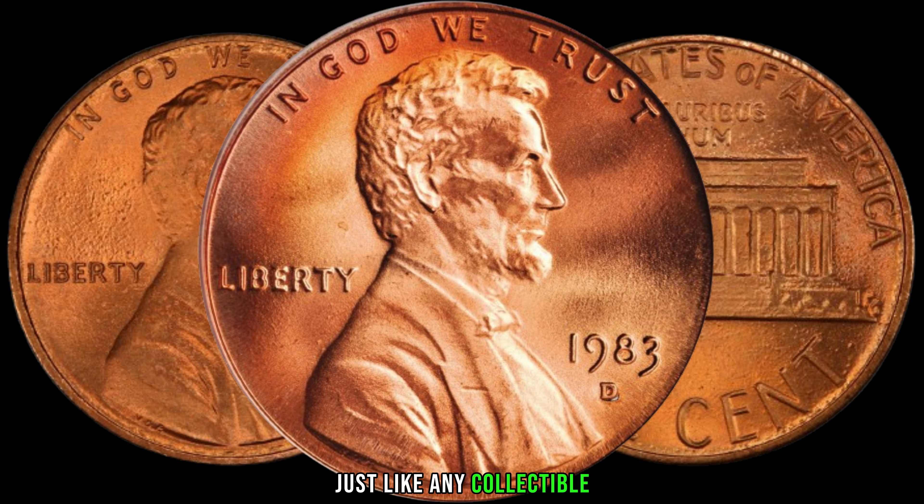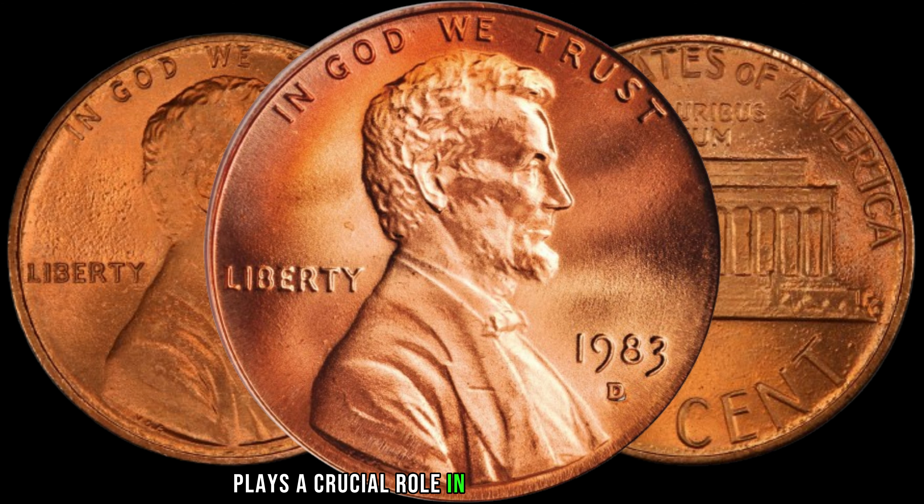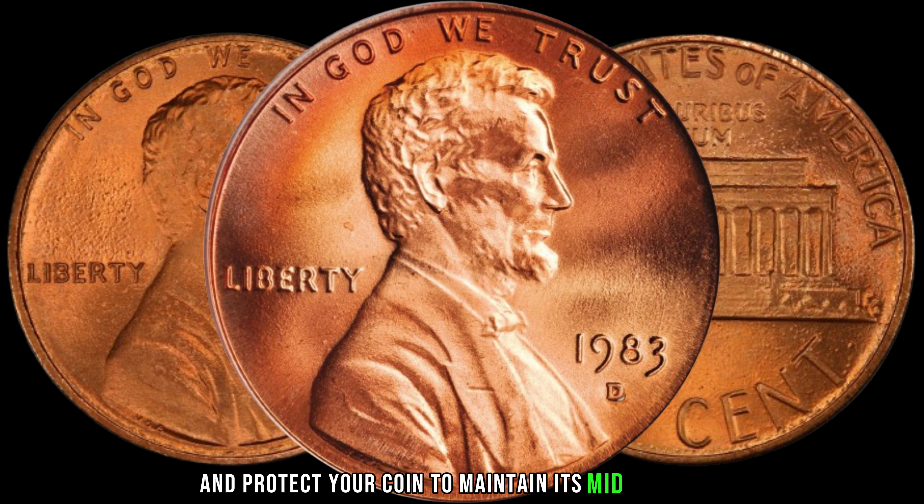Just like any collectible, the condition of your 1983-D Lincoln penny plays a crucial role in determining its value. We'll discuss the grading scale and share tips on how to preserve and protect your coin to maintain its mint condition.